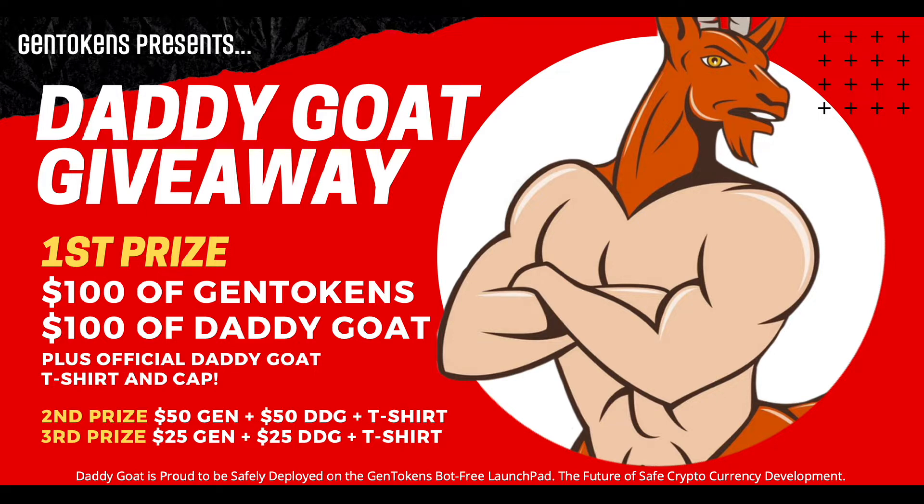If you come first, you can get your hands on $100 worth of Gen Tokens, $100 worth of Daddy Goat, a t-shirt, and a pretty cool cap. If you come in second place, you get $50 of each, and you also get a Daddy Goat t-shirt. And for third place, you can get your hands on $25 of Gen and Daddy Goat, and also that brilliant Daddy Goat t-shirt.